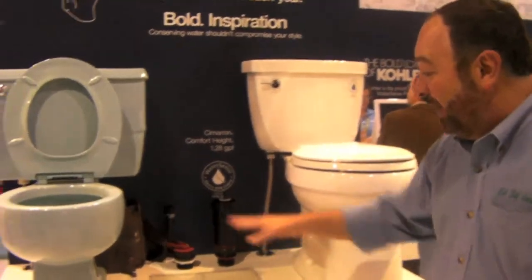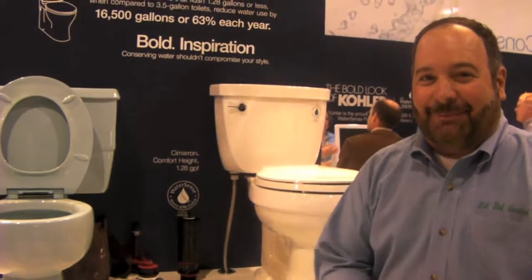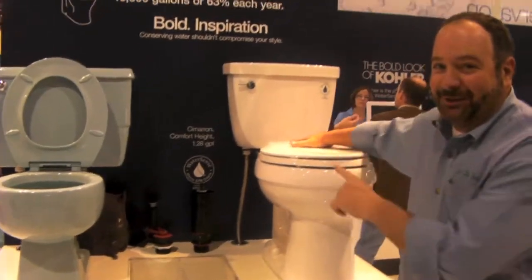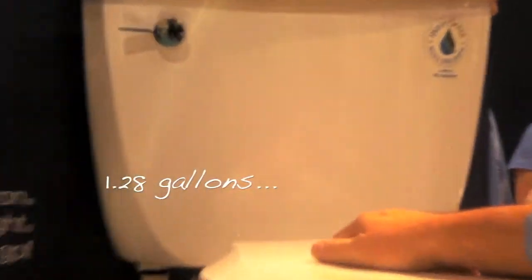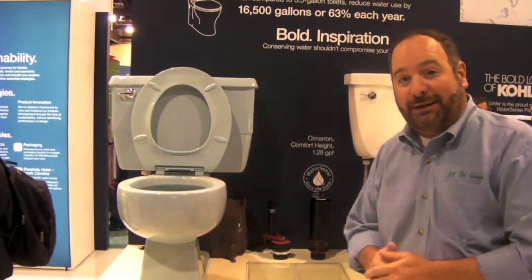Now, here's a great demo. I love this because it's old versus new — a head-to-head competition. We have our Class 6 toilet that only uses 1.28 gallons, under 1.3 gallons, and we're flushing with more power than the old toilet. Since our new toilet has more power, no excuses — these old toilets have to go.